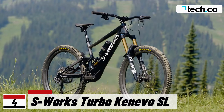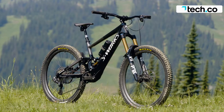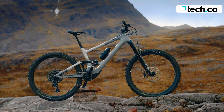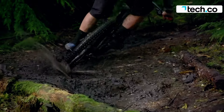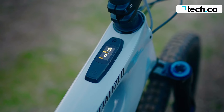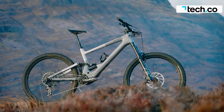The S-Works Turbo Kenevo SL is a lightweight downhill electric mountain bike designed to mimic the qualities of conventional EMTBs. It comes with a custom FACT carbon frame and weighs 18.7 kilograms. The bike's design is adjustable, allowing for customization to suit riding style or trail demands. The aggressive geometry makes it nimble through challenging terrain, but it is geared for more advanced riders.